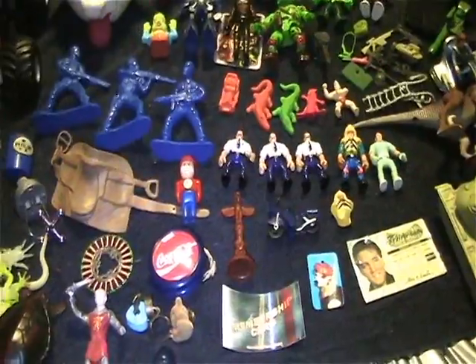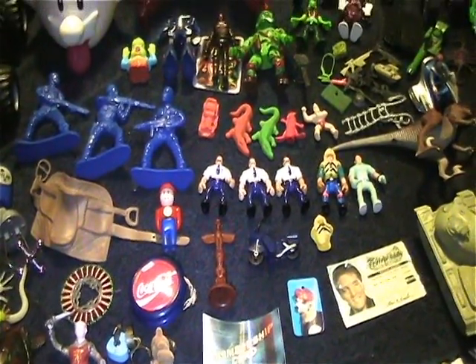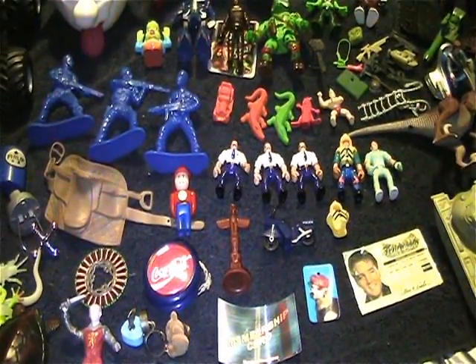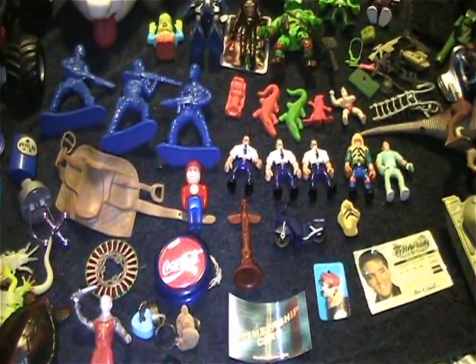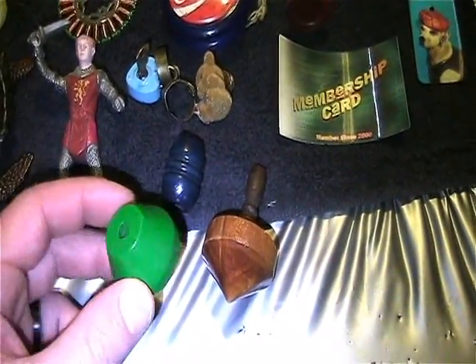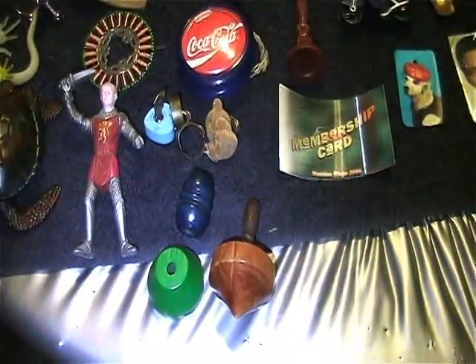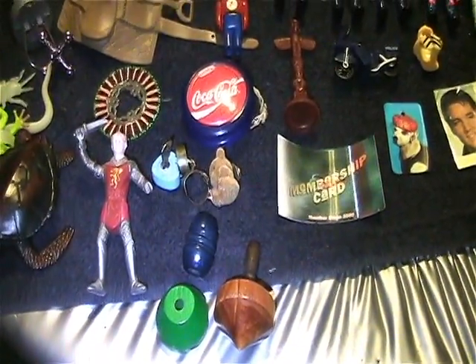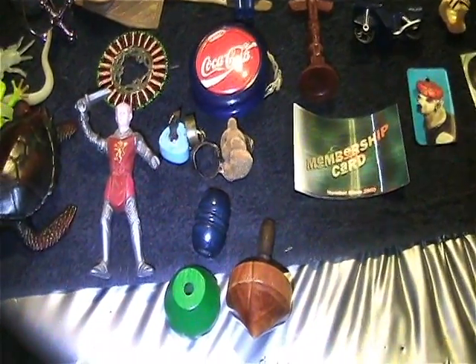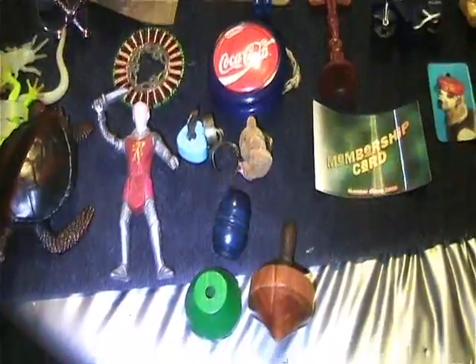We went there and I got a couple pickups to show in the next video, but this is all the thrift store goodies I got while we were there. The stuff was mostly in bags; there were a couple loose pieces but pretty much everything else was bagged.